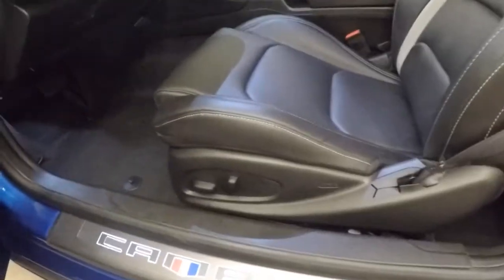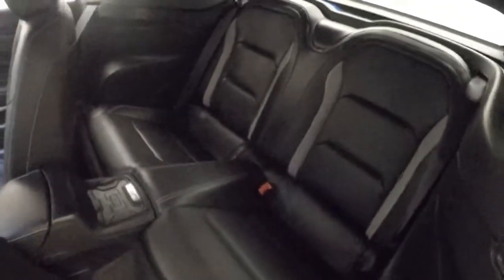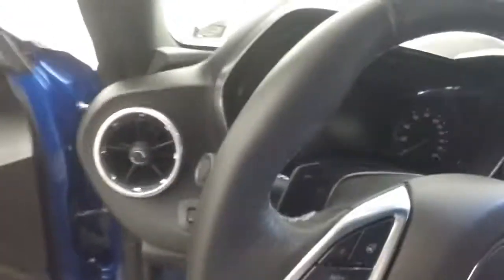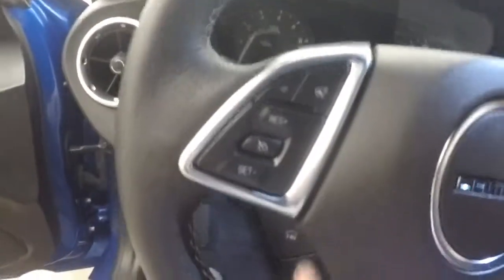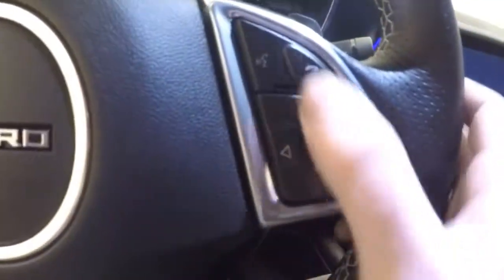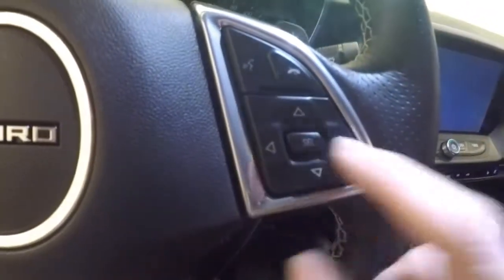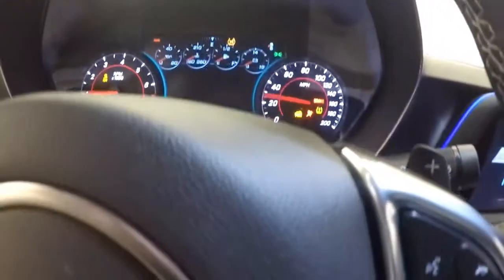All your controls on the door. Bose audio system. Power seat. You do have your back seats. Cruise control. Favorite buttons here. You have your paddle shift behind the steering wheel. This is all your controls for the menus that are on the dashboard here. Awesome sound, obviously.